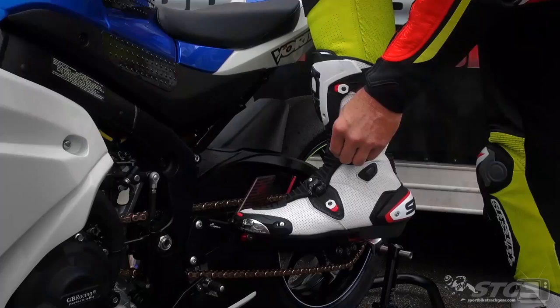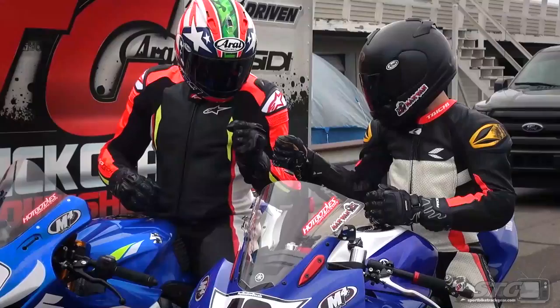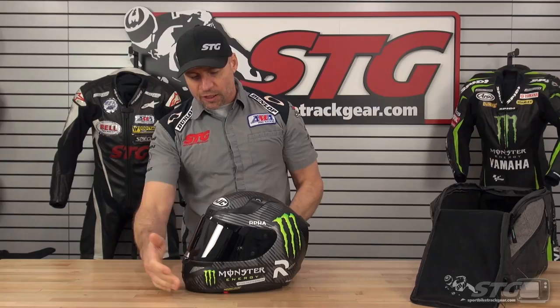Hey, I'm Brian Vann, SportbyTrackEar.com, here with our Kick-Ass Helmet Graphic of the Week. Alright, inside the Fly Racing Helmet Garage — and this is not going to be like the one we just did last week — this is a real Kick-Ass Helmet Graphic. This is the HJC ARFA-11 Pro 94 Special.